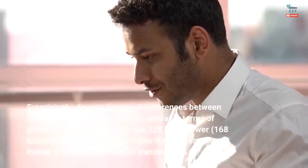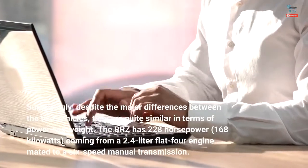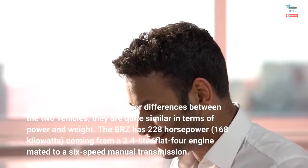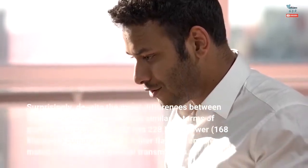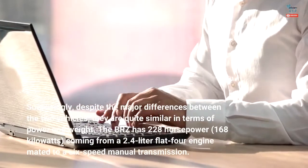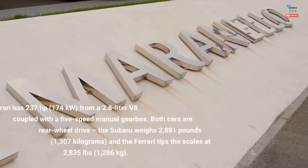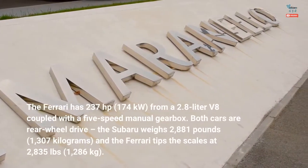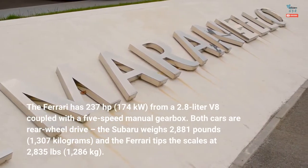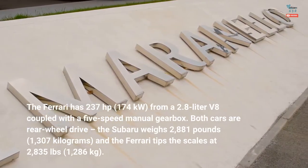Surprisingly, despite the major differences between the two vehicles, they are quite similar in terms of power and weight. The BRZ has 228 horsepower (168 kilowatts) coming from a 2.4-liter flat-four engine mated to a six-speed manual transmission. The Ferrari has 237 horsepower (174 kilowatts) from a 2.8-liter V8, coupled with a five-speed manual gearbox. Both cars are rear-wheel drive.